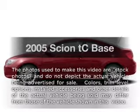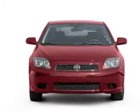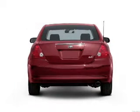Get noticed in this 2005 Scion TC. If you're looking for a first-rate auto, this one could be yours today. With an efficient four-cylinder engine connected to a smooth-shifting automatic transmission.